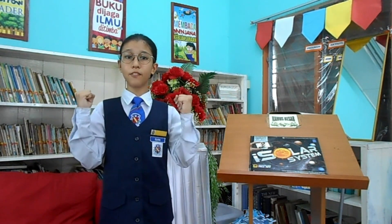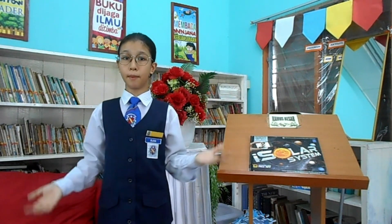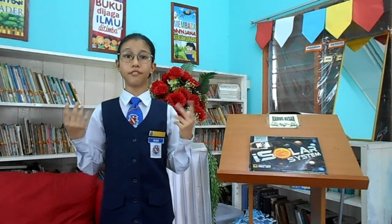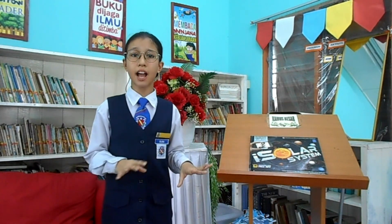Throughout reading this book, the strengths and privileges I was able to gain were that the language is simple and easy to understand, which adds more to my interest in learning about our solar system. Furthermore, it has amazing pictures and graphics of space that are rarely seen, for example the picture of the Carina Nebula and the surface of Mars.